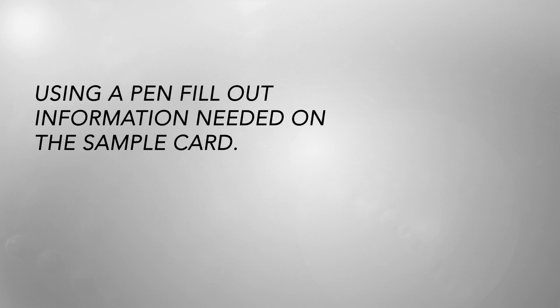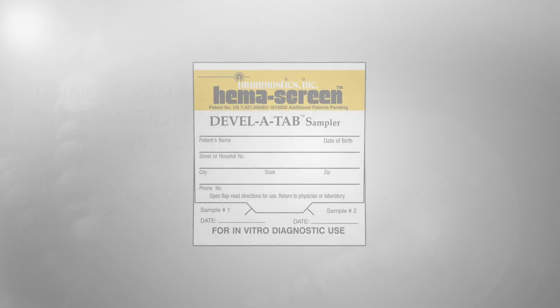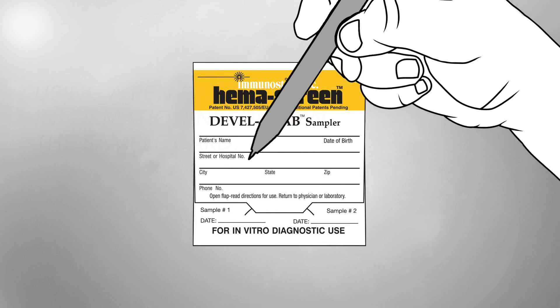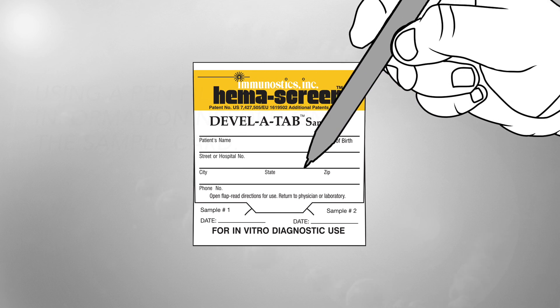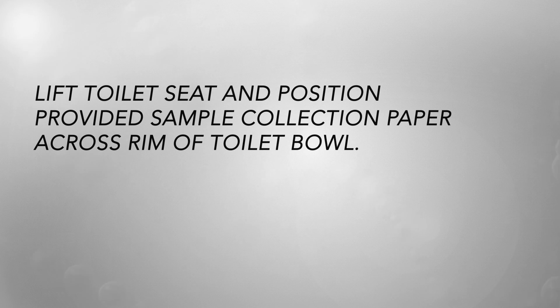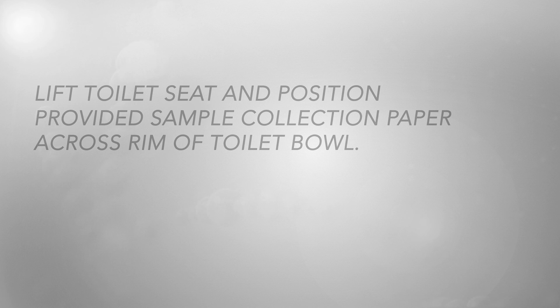Patient procedure: Step 1 — using a pen, fill out the information needed on the sample card. Step 2 — lift the toilet seat and position the provided sample collection paper across the rim of the toilet bowl.